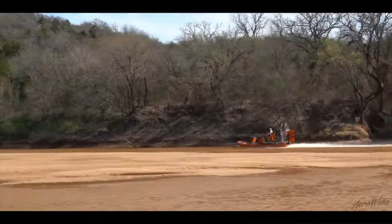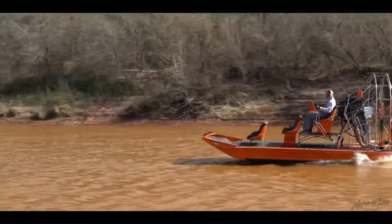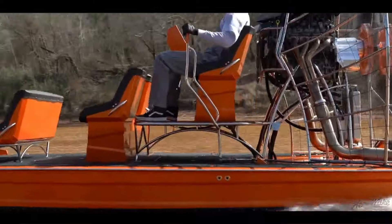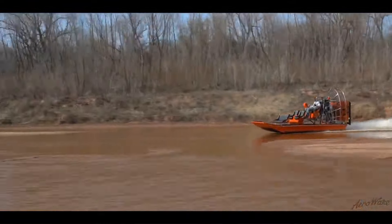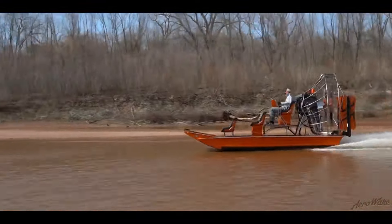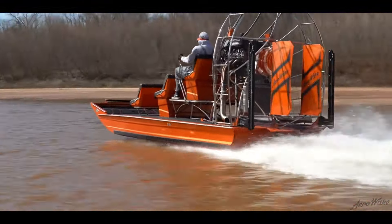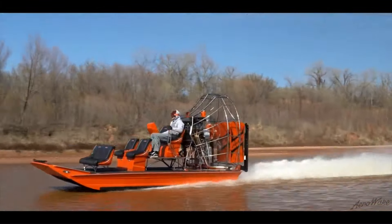With customizable options ranging from engine power to seating arrangements, each Air Awake boat is tailored to meet the specific needs of its owner. Whether you're navigating through marshlands or cruising on open waters, Air Awake promises unmatched durability and control. Experience the pinnacle of custom airboat engineering with Air Awake, where your vision becomes a reality.